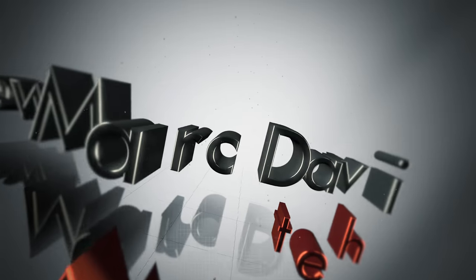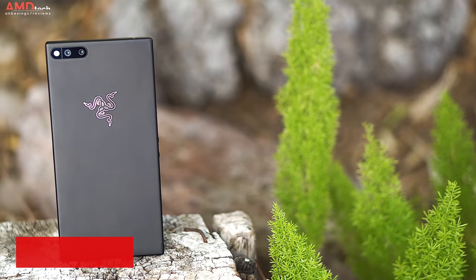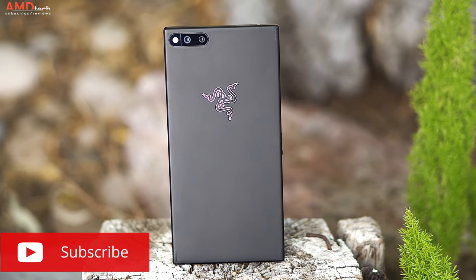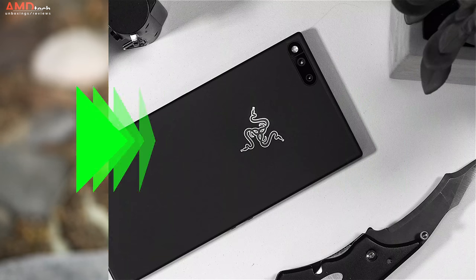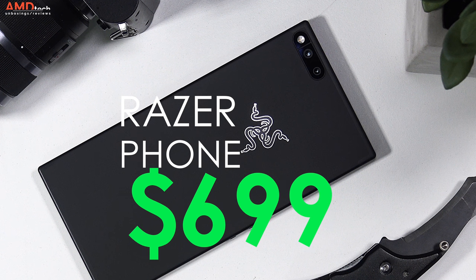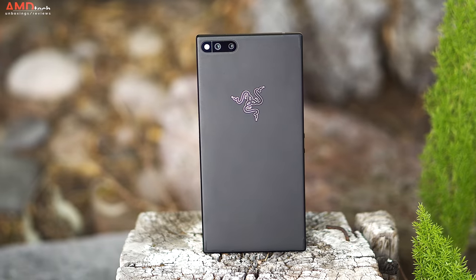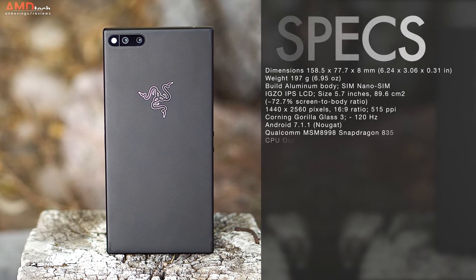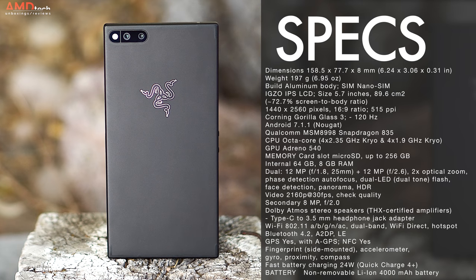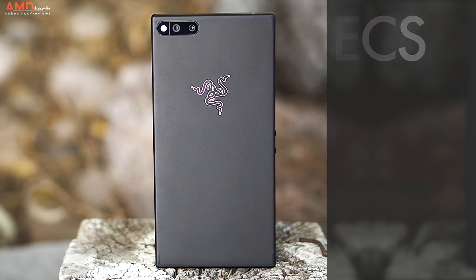Hey everybody, it's Andrew and this is my review of the Razer Phone. The Razer Phone comes in at $699, and I think that's a pretty good price considering it has some pretty high-end specs and outstanding build quality. It's powered by the Qualcomm Snapdragon 835, has 8GB of RAM and 64GB of on-board storage, which is expandable via the microSD card slot supporting up to 256GB cards.